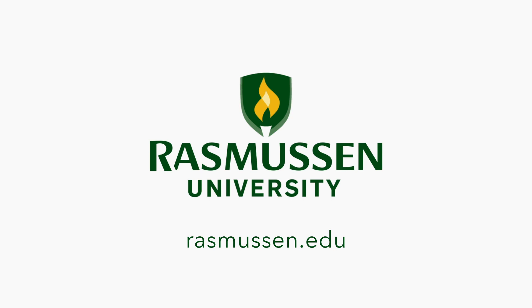Ready to get started? Learn more about our Information Technology programs by visiting rasmussen.edu.